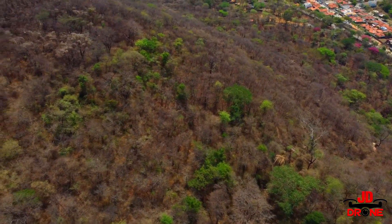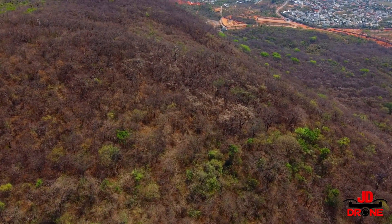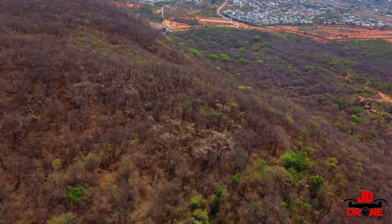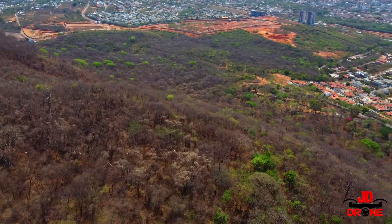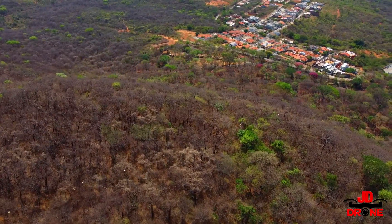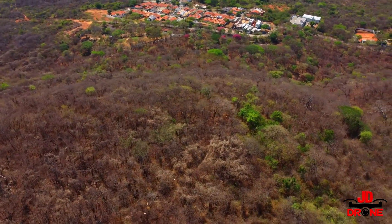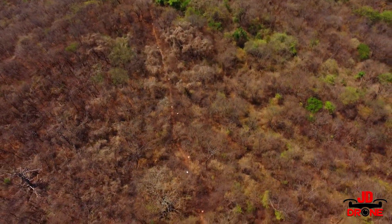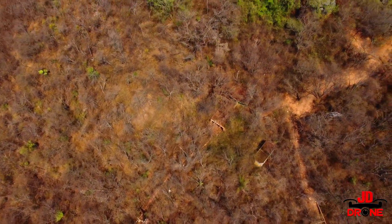Vamos descer o drone para dar uma bisbilhotada e achar onde fica o topo das cadeirinhas. Já estou vendo elas ali! Não deixe de colocar sugestões de lugares para eu filmar. Olha ali o pontinho branco — são as cadeirinhas. Vamos descer para ver melhor.